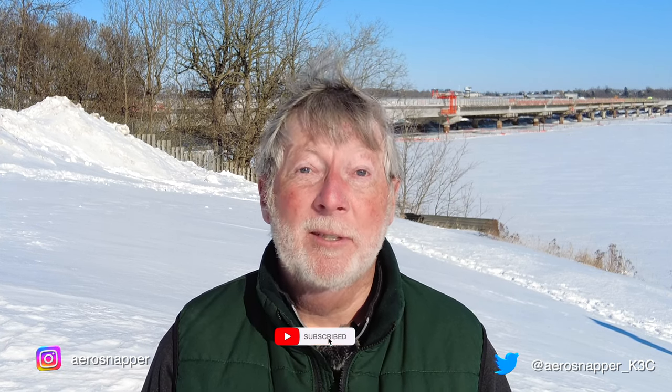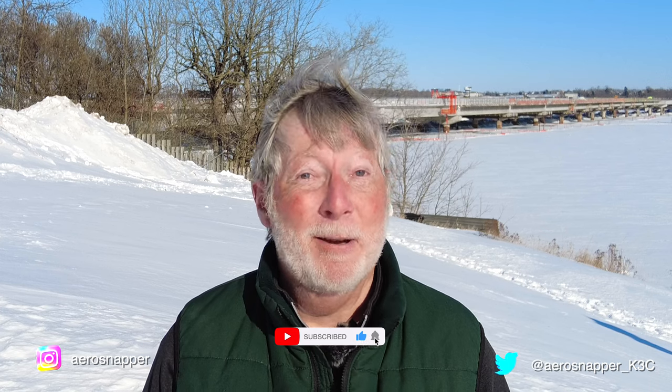Please, if you enjoy these updates, consider subscribing. I'd be really grateful.